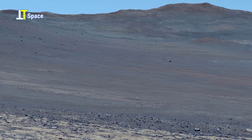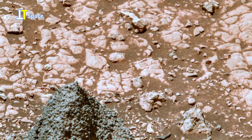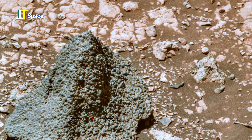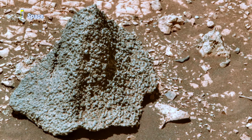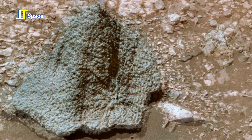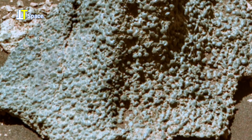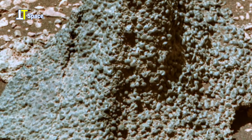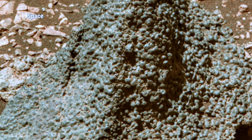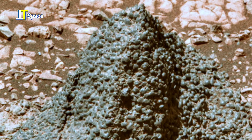On the Martian surface, NASA's Perseverance rover has captured something totally unusual. This rock, unlike the smoother formations around it, is covered with countless tiny spherical nodules — a texture rarely seen in Martian geology. Scientists call such formations concretions: mineral deposits that form when water once flowed through rock. But the density and uniformity of these spheres raise intriguing questions. Could they be the result of ancient microbial activity, or perhaps evidence of a long-vanished aquatic environment?